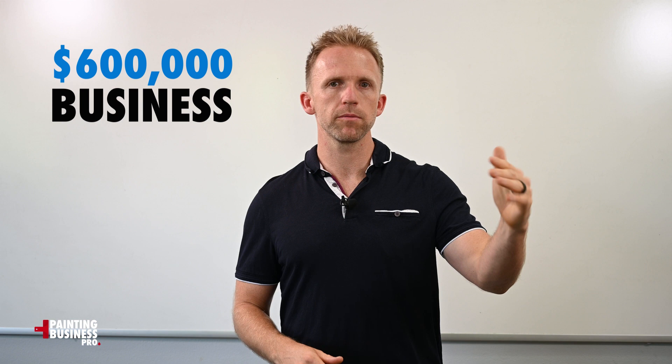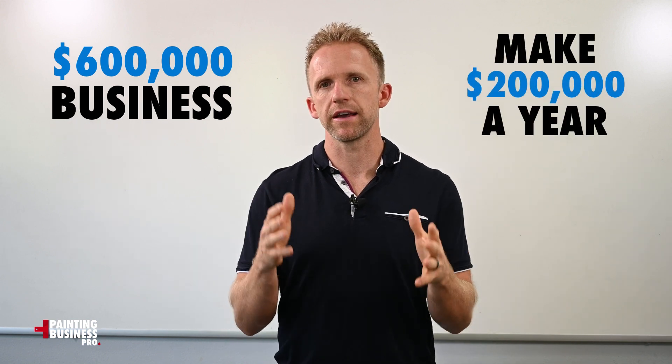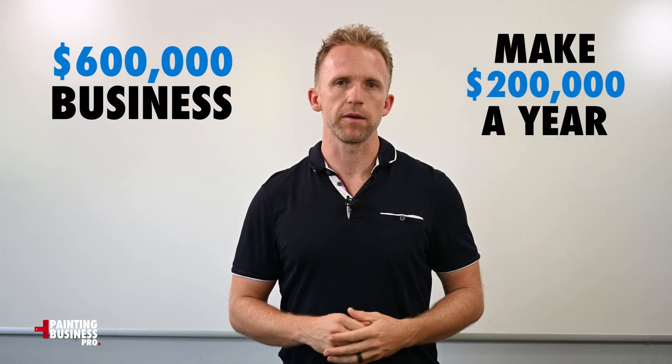This video is for the painting contractor out there who maybe has a few guys, runs a good business, but is working a little more than they'd like and not making as much money as they'd like. I want to break down how you can run a five or six hundred thousand dollar business, make a hundred and fifty or two hundred thousand dollars a year, really take control of your time and not be overworked.